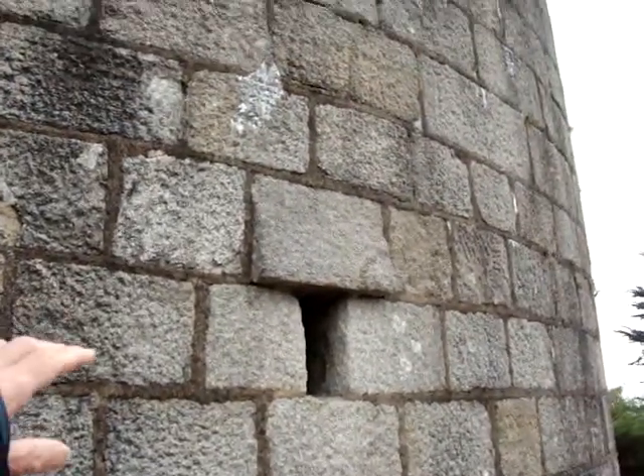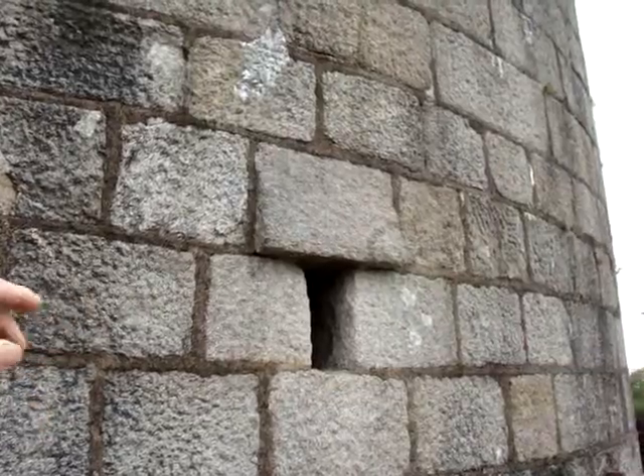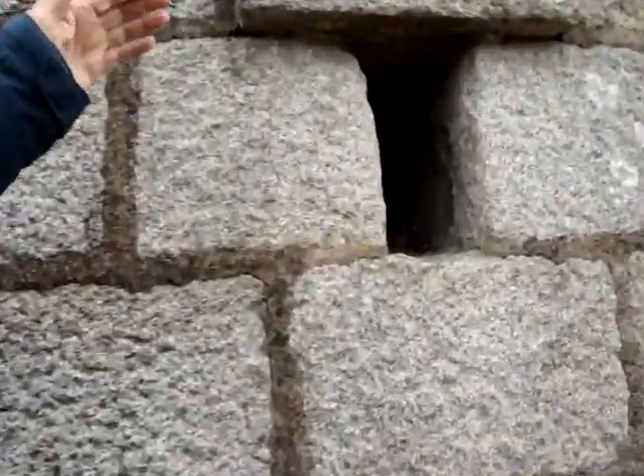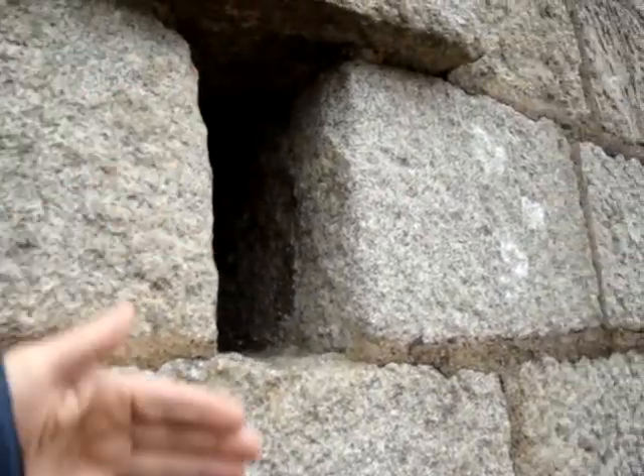Here we have a dry air vent into the gunpowder store within the tower. You can see the lintel here will actually stop the water from going inside and let the drip hang over.